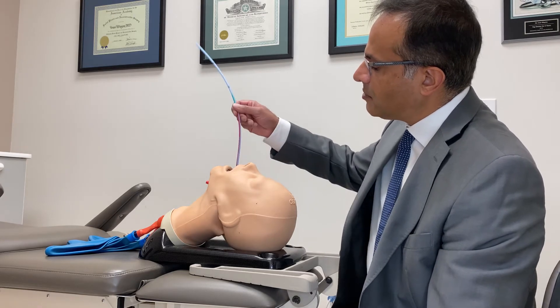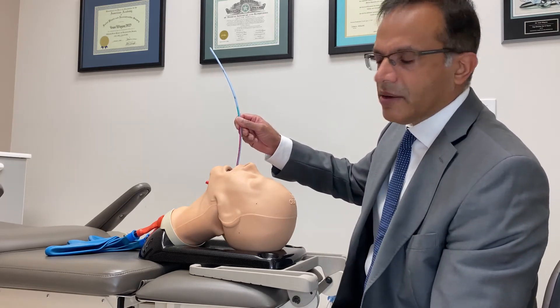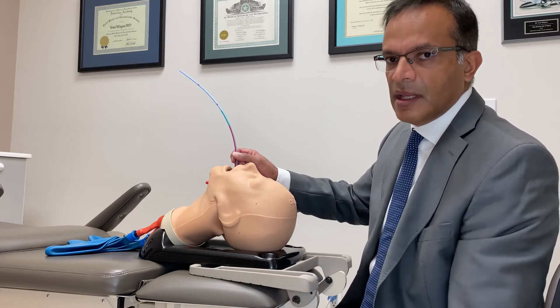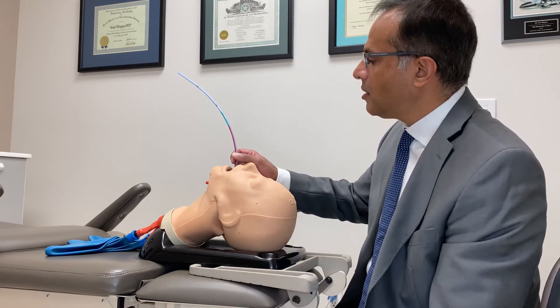The last thing you want to do is advance it too far and have this go down the right main stem and potentially cause tracheal, bronchial, or even lung parenchymal injury with a pneumothorax.